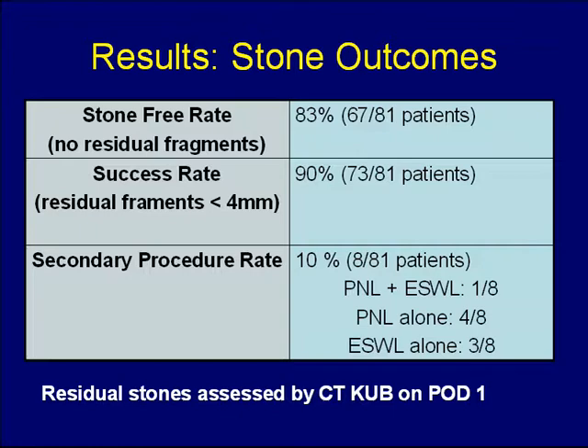In terms of stone outcomes, we had an overall stone-free rate — defined as no residual stone fragments on post-operative KUB — of 83%. Success rate, defined as any residual fragments less than 4 millimeters likely to pass spontaneously, was 90%. Ten percent of patients required secondary procedures: four patients required secondary PNL, and one required secondary PNL combined with shock wave lithotripsy.